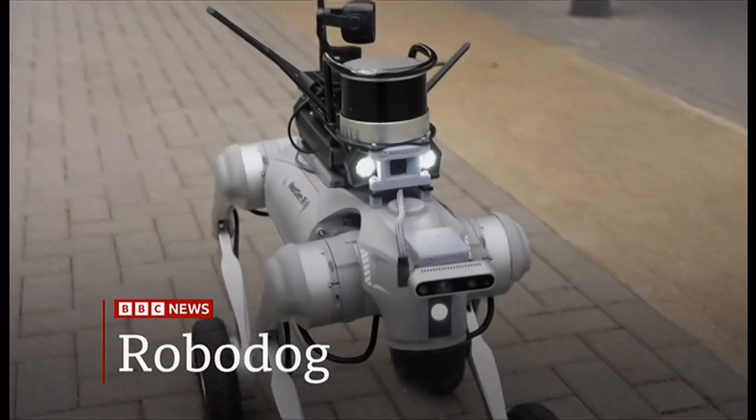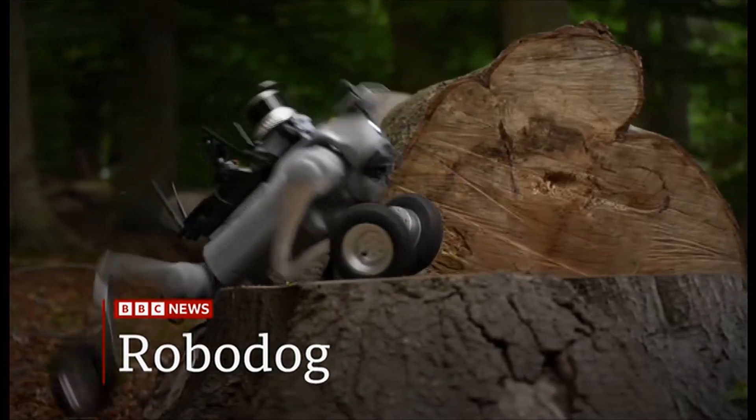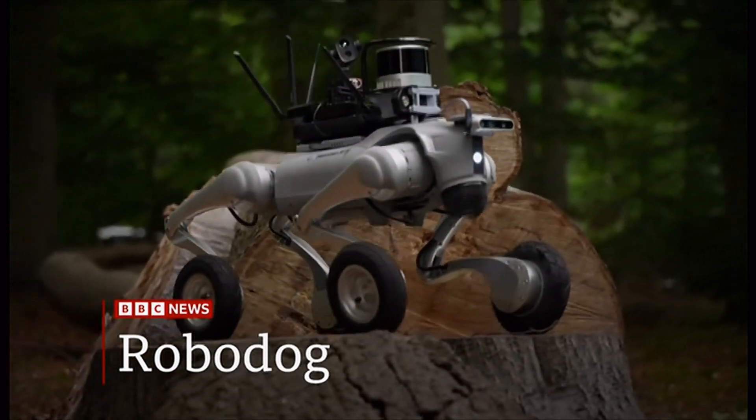Hello, this is Nottinghamshire Police. Welcome to the future. And move over Robocop — police are now testing a robotic dog they can use in dangerous situations.